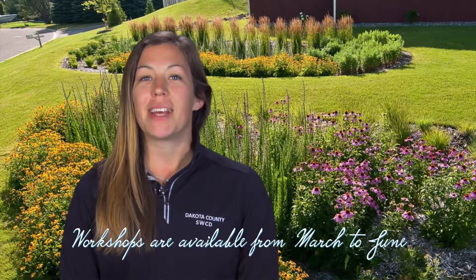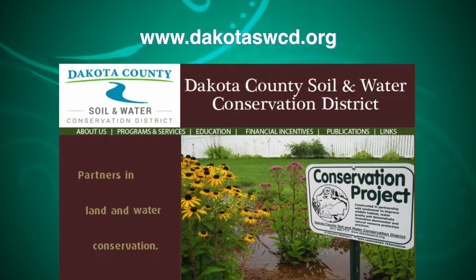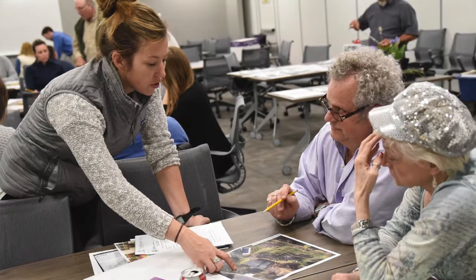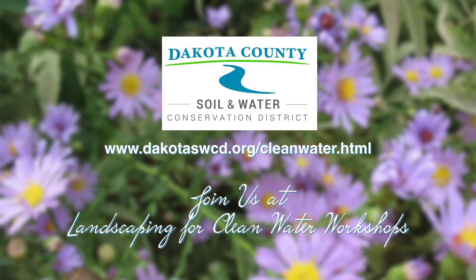These workshops take place around Dakota County from March through June. Check out our website to learn more, see the full list of dates, and pre-register. We'd love to see you at one of our free Landscaping for Clean Water workshops. Come let us help you beautify your yard and landscape for clean water.